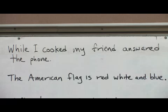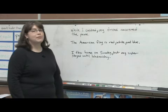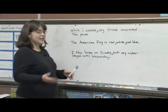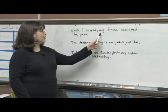So for example, while I cooked, comma, my friend answered the phone. So that makes it clear that your friend is answering the phone, and it's not reading like, while I cooked my friend.